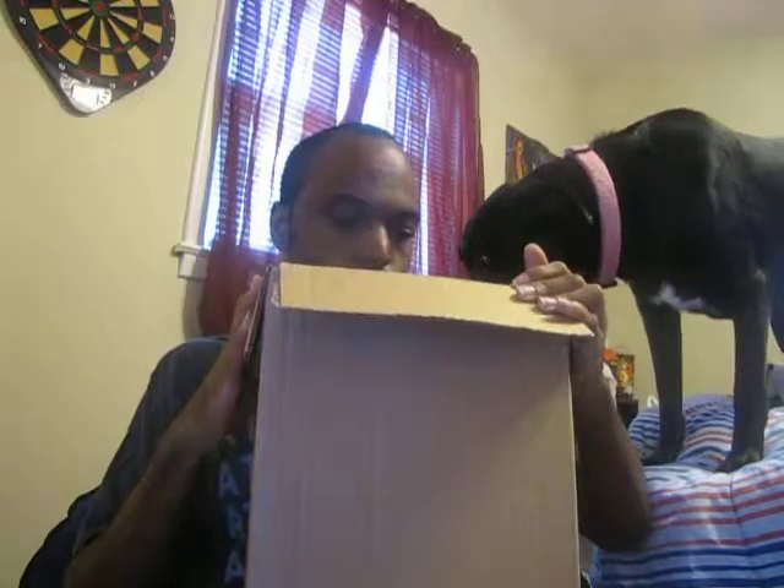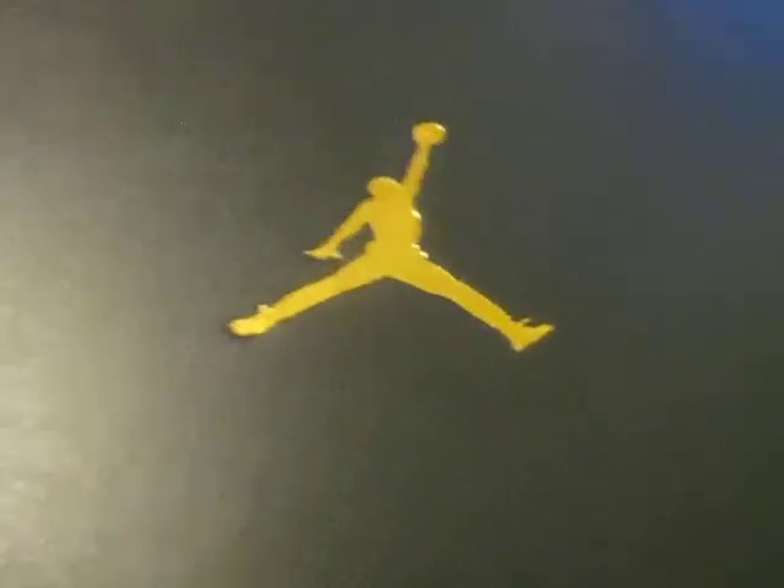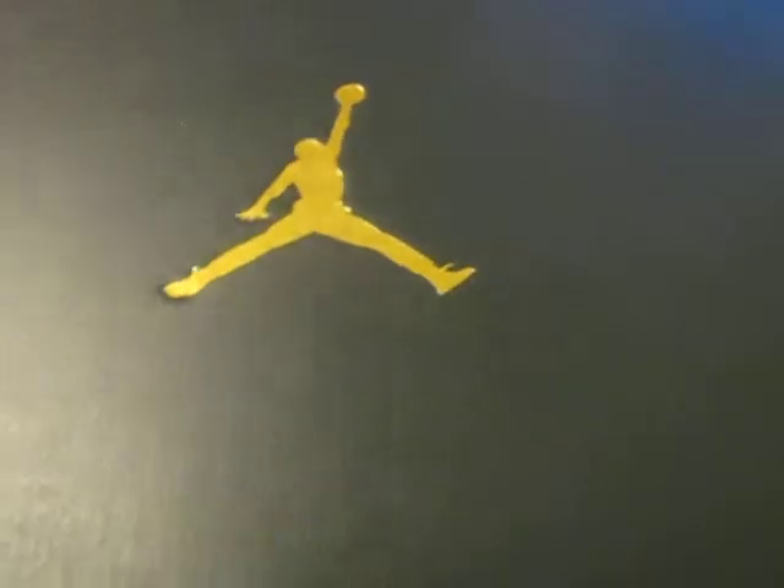Look what we have here — we have a Jordan box. Y'all can see we have a Jordan box. Let's see what we got. It is a Jordan box. I don't know what's inside — maybe I do, maybe I don't. But anyway, let's see what we got.